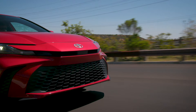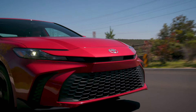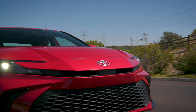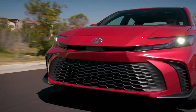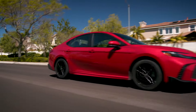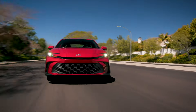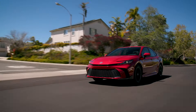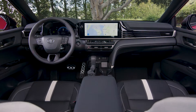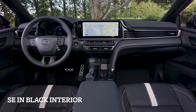The biggest thing is it works and it will last. The SE has the Toyota logo on top as well, which stands out. It's not like the current model. With the radar sensor, you can see that from behind. SE in black interior.